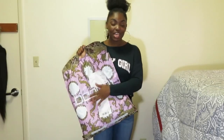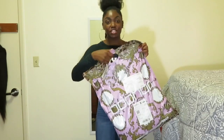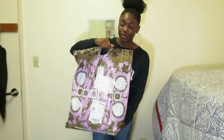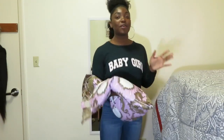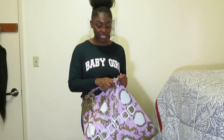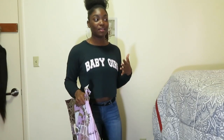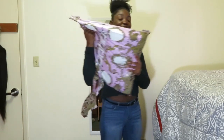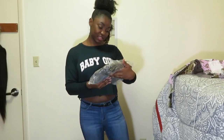I've never ordered from Boohoo before, so I don't know my sizes — I just went off the sizing guide. Initially, I like the packaging; it's really a bag that you can hold, which is cute, and it has the logo on it. I'm just going to open it up. The shipping took about two weeks to get to my school, which is not bad. The first outfit is a sparkle crop top and mini skirt.